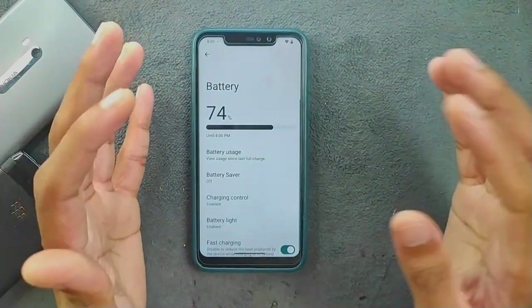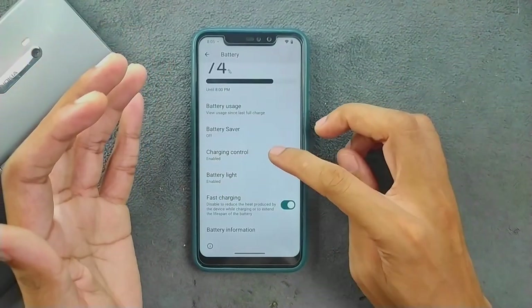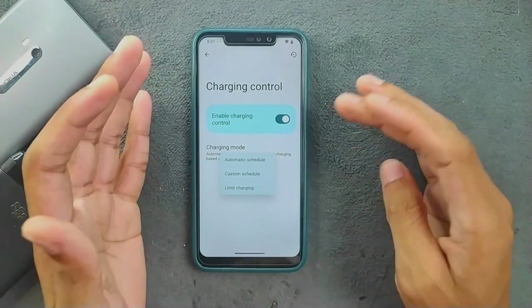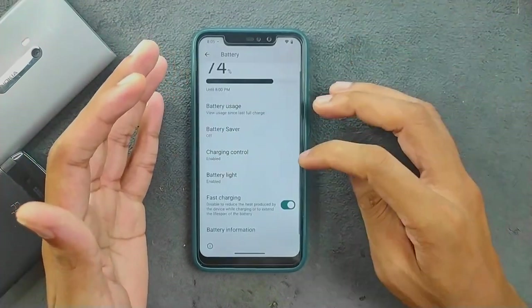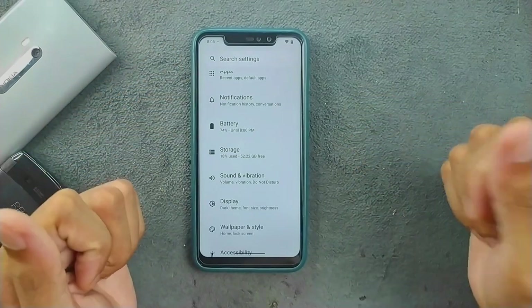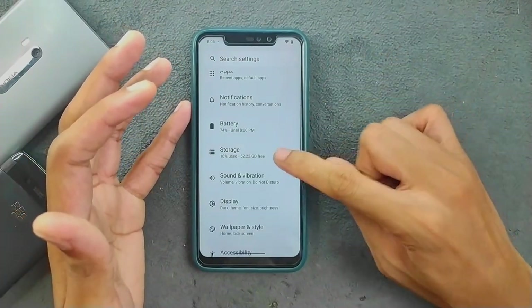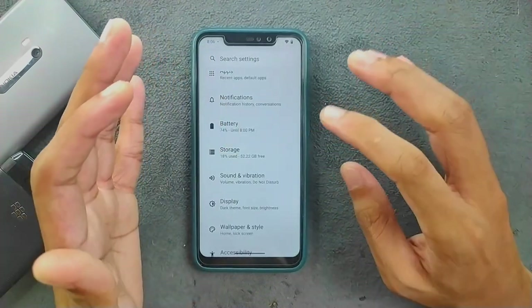In terms of battery, it's doing pretty good. There is a fast charging disable option, charging control, and you can choose to limit charging or set a custom schedule. There's also an automatic schedule which will manage charging automatically when you plug in the device. In terms of storage, 52 GB is available — I only installed two or three small applications.